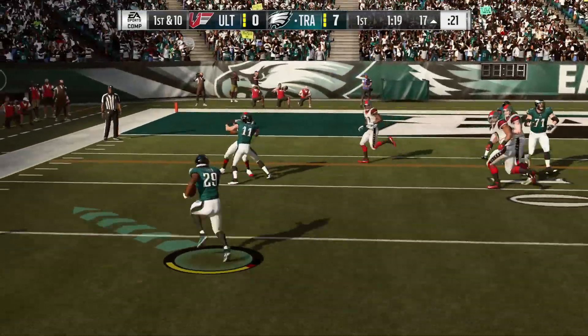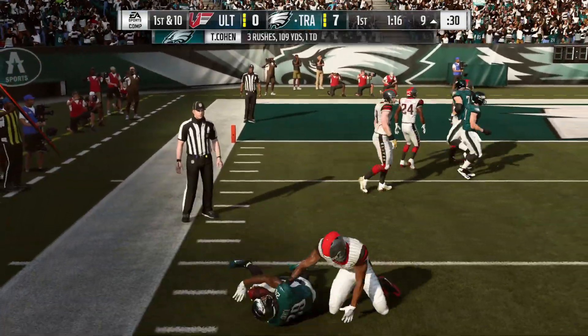Right back to him on first down, and he's able to get this inside.